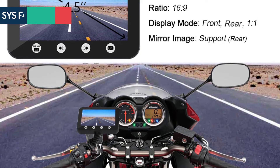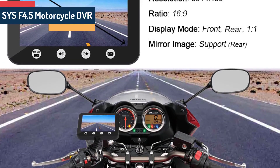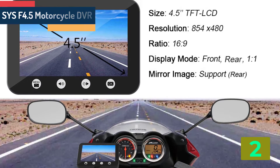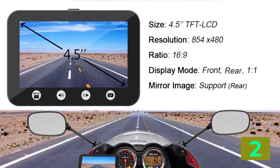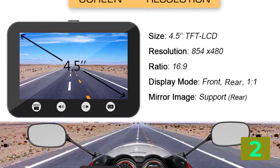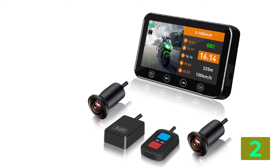Item number 2 is the SysF4. Specifications: Brand name — Sys. Pixels — 200 mega. View angle — 170 degrees. Battery — built in.